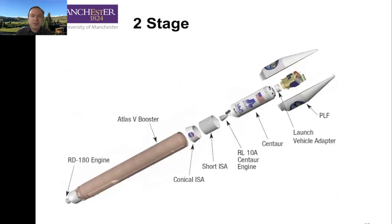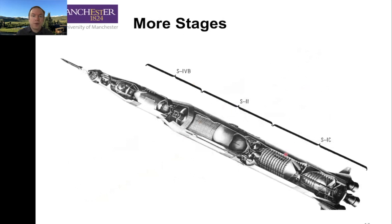We can do more stages — two stages. Here's an Atlas V: we have a main large fuel tank with kerosene and liquid oxygen, and then a much smaller upper stage with liquid hydrogen and liquid oxygen. This gets us out of the lower atmosphere at fair speed, but most of the delta V comes from the higher stage — that's pretty common. The Delta IV, the Falcon 9 — they're all basic two-stage rockets. We can do more stages: Saturn V had three stages. We can combine those as two-plus-zero, three-plus-zero, and so on.